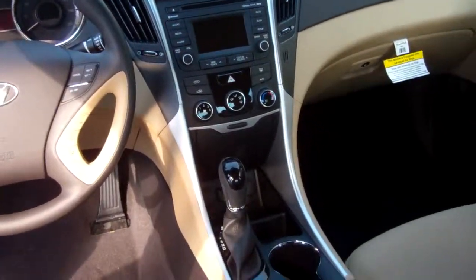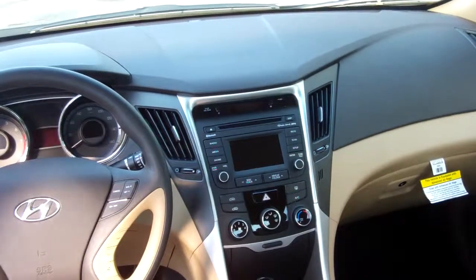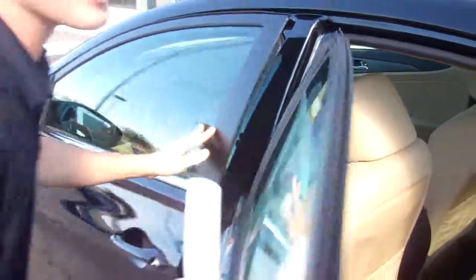Also new in 2014, you see that screen that actually turns into a backup camera as well as a touchscreen for the radio. This thing comes with heated seats, power windows, power door locks — all the great features.